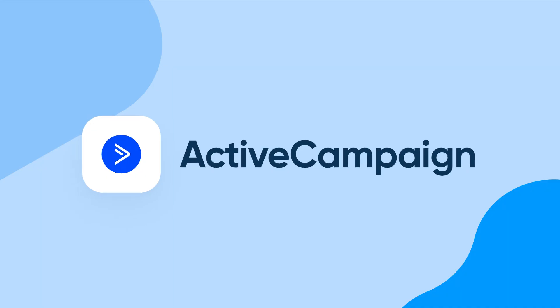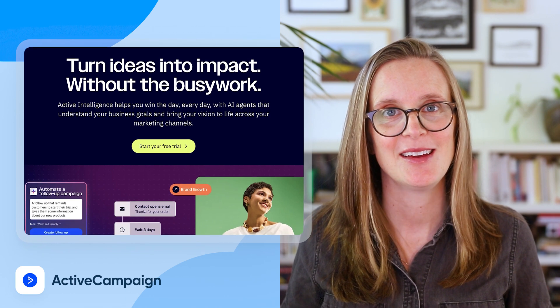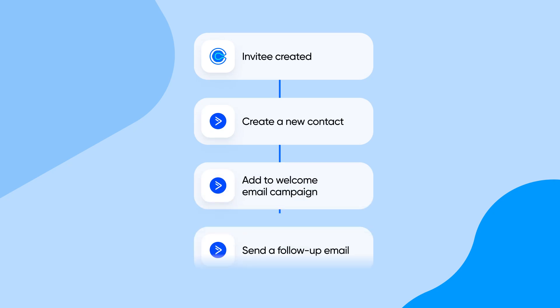Number four: ActiveCampaign. Think of ActiveCampaign as your marketing command center — emails, automations, a built-in CRM, and zero fluff. Every time someone books with you via Calendly, they're automatically added to ActiveCampaign, so you can follow up like a pro.